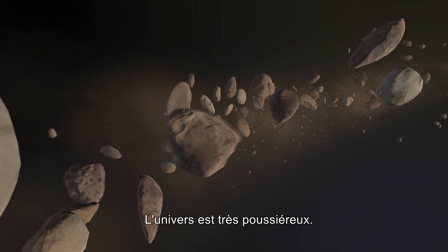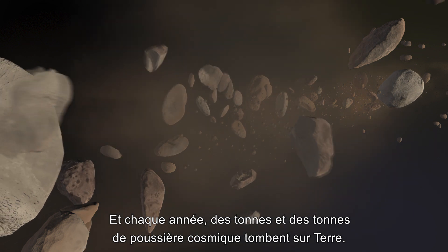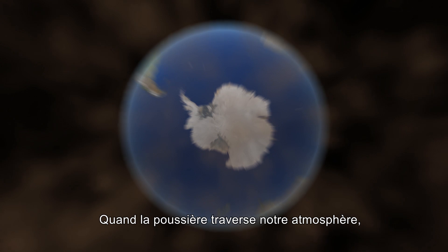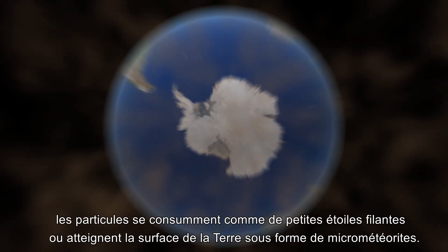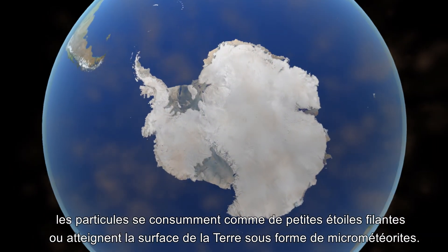The universe is a very dusty place, and every year tons and tons of that space dust falls on Earth. When the dust travels through our atmosphere, the particles burn up like tiny shooting stars or reach the Earth's surface as micrometeorites.